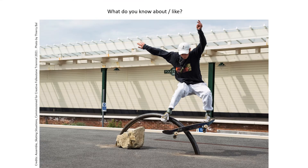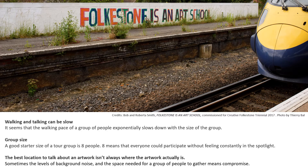This is your tour — so what do you know about? What do you like? Walking and talking can be slow, and the larger the group, the slower it seems to move. A good group size is eight people, as eight means everyone can participate without feeling constantly in the spotlight. Sometimes the best location to talk about an artwork isn't where the artwork actually is, so move on and have your discussion elsewhere.